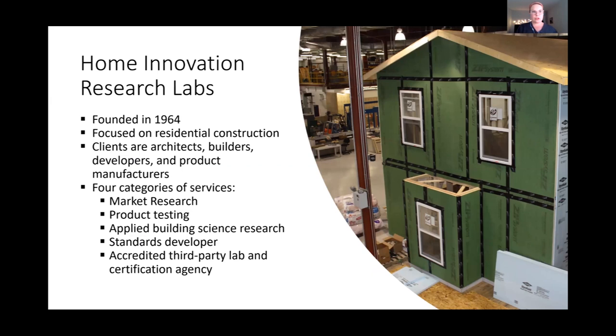For those not familiar, let me introduce Home Innovation Research Labs. We are a 57-year-old product testing certification laboratory located just outside of DC. Our work is solely focused on the home building industry. Our corporate mission is to improve the quality, durability, affordability, and environmental performance of the nation's housing stock. One of the ways we live that mission is through our green certification programs.